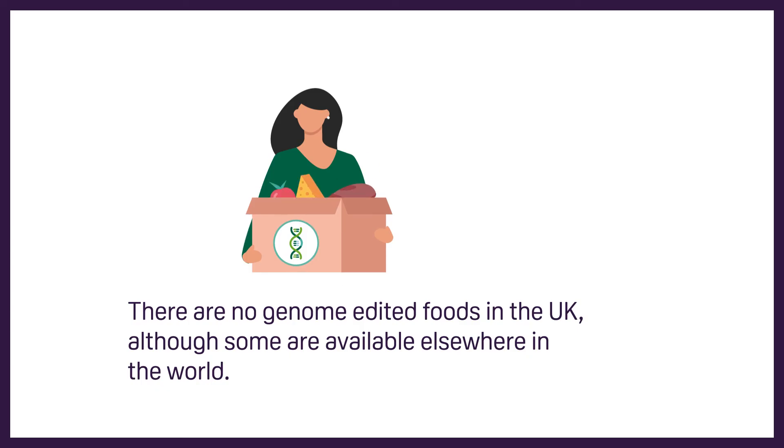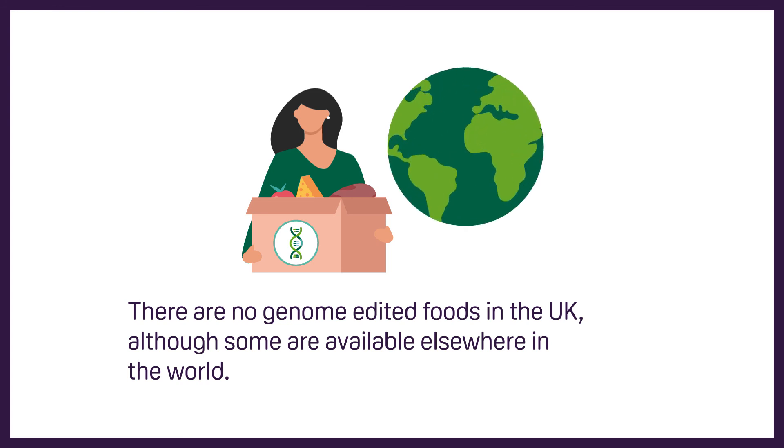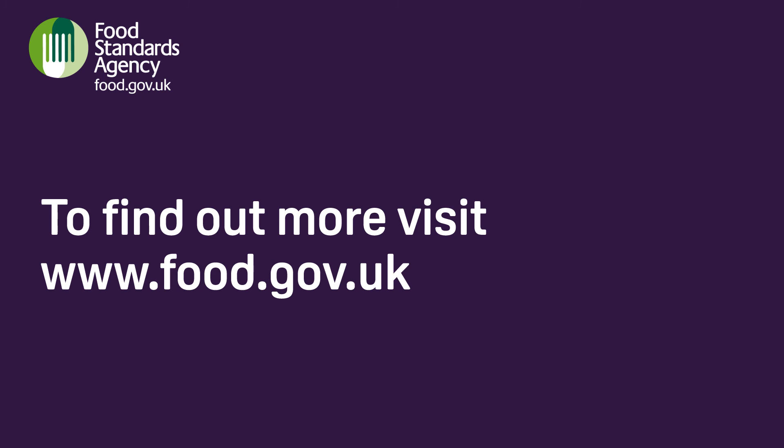There are no genome edited foods in the UK, although some are available elsewhere in the world. To find out more, visit www.food.gov.uk.